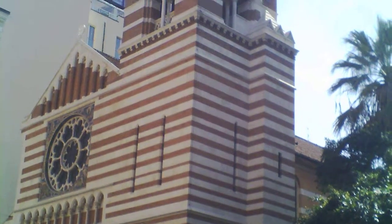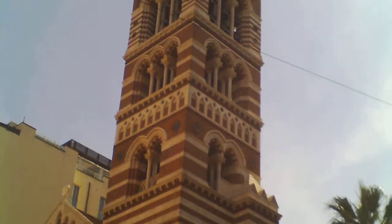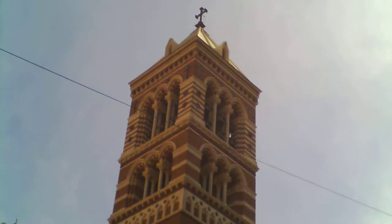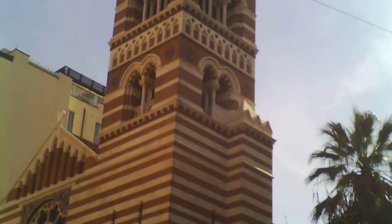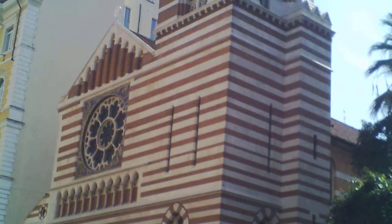This is a bell tower, Roma style, of the Anglican Episcopal Church of Roma. These guys put some money into their bell towers. It's quite a place.